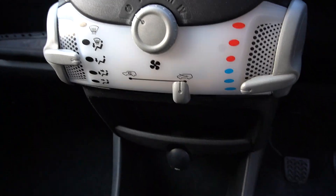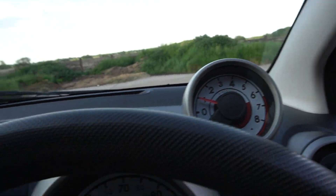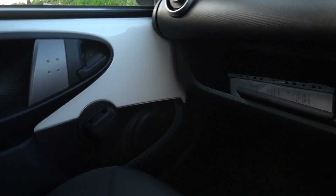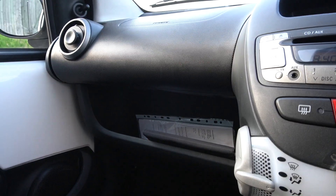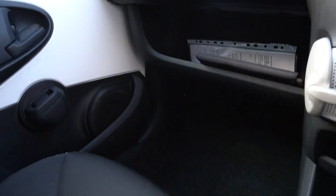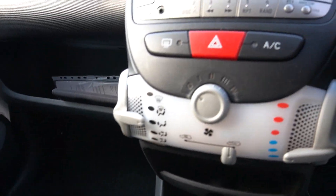Air conditioning. Rev counter as well. Absolutely as it should be. There's a bill in there for a service at the end of last year, so she has looked after it. But I don't think she's kept any of the bills.